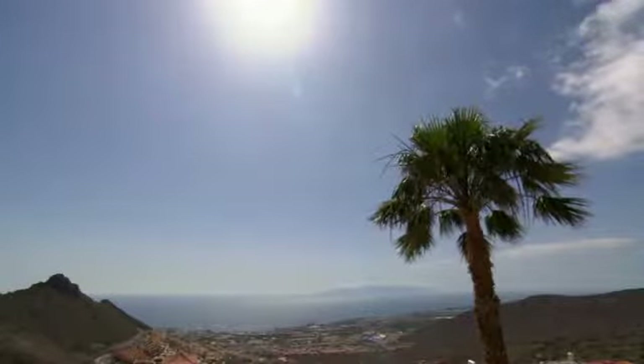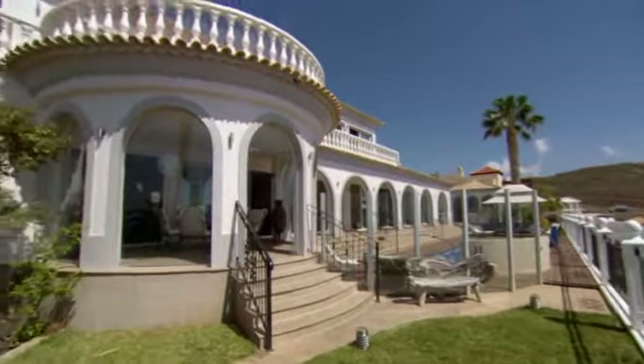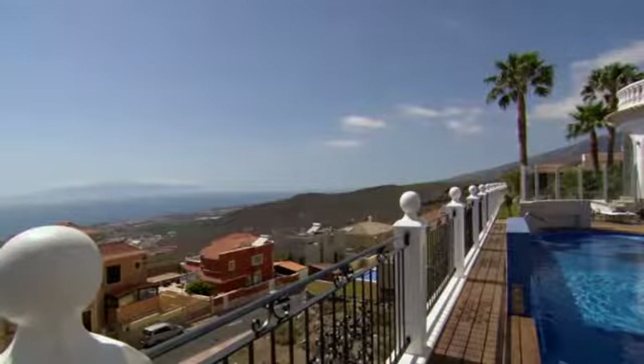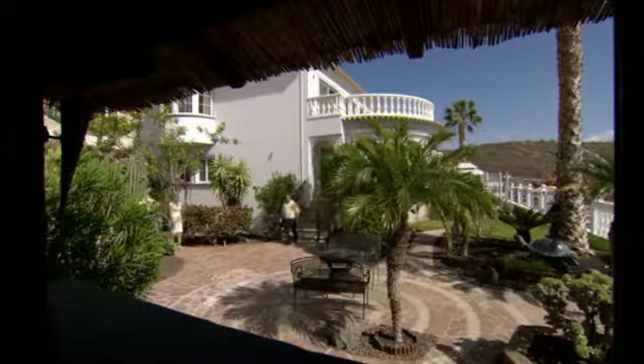Along the coast of Rock del Conde Resort, we take a look at a seven-bedroom villa on the market for over 2.1 million pounds. Situated on a hillside, it has stunning panoramic views of the Atlantic Ocean and the neighbouring island of La Gomera, and I've come to meet estate agent Lee Rosella to show me around.